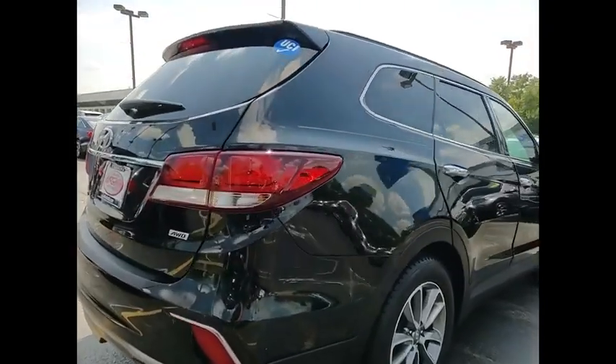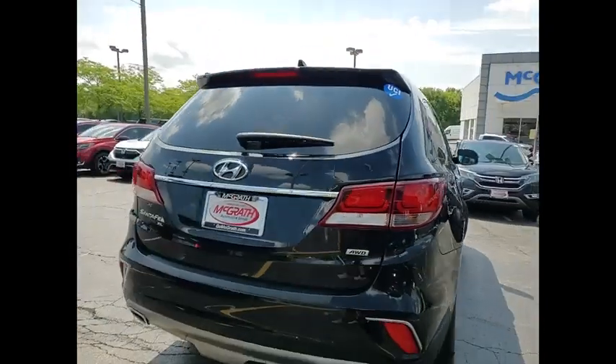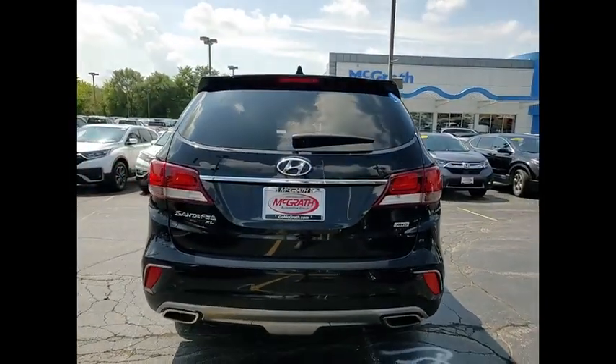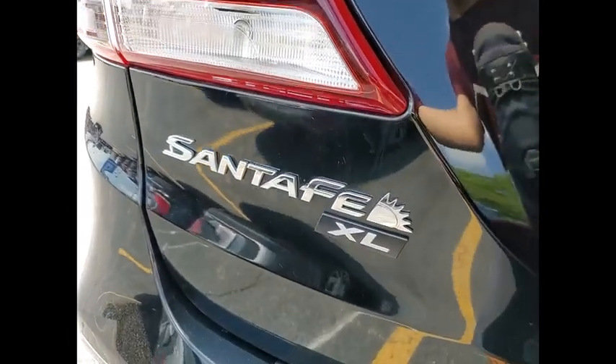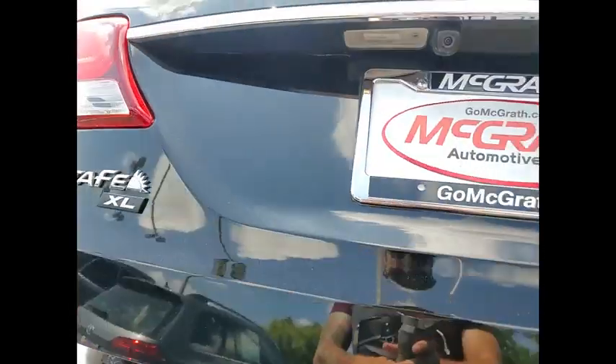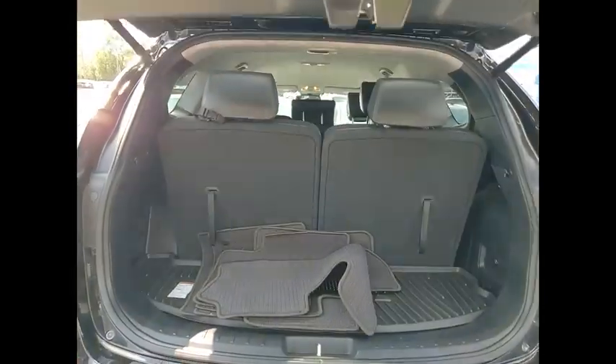Tire pressure monitor, all-wheel drive, heated mirrors, aluminum wheels, rear spoiler, remote engine start, brake assist, traction control, stability control, daytime running lights. Your new ride is just a phone call away.